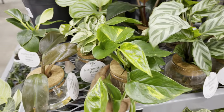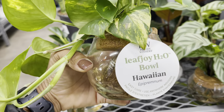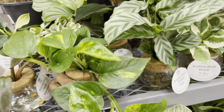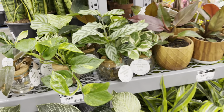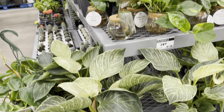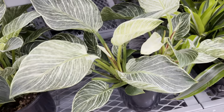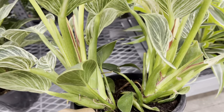The Hawaiian pothos is loving it. The philodendron birkins are priced at $25. They're looking nice and mature — two lovely plants in this pot.